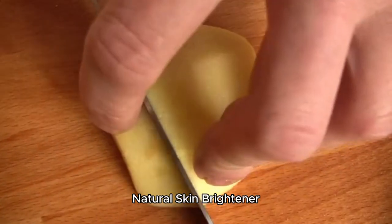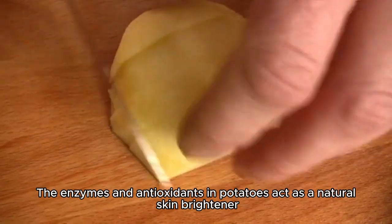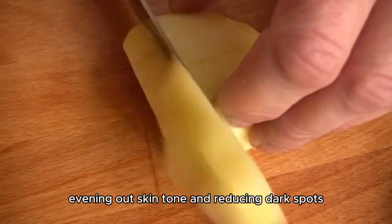Natural Skin Brightener. The enzymes and antioxidants in potatoes act as a natural skin brightener, evening out skin tone and reducing dark spots.